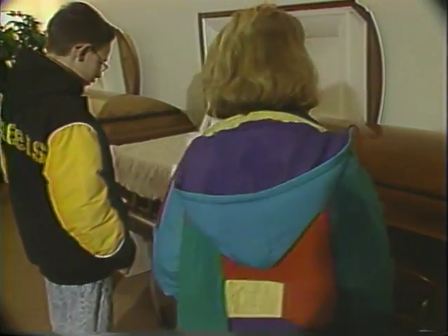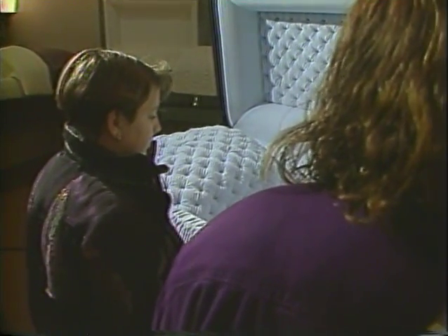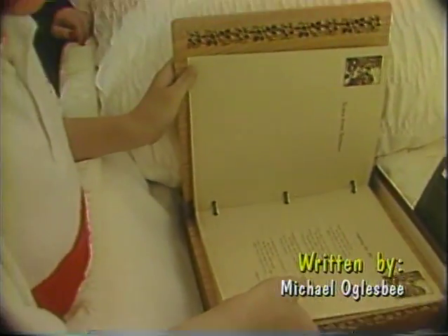Lynn, who started Hartman's Sons Funeral Home? I'm the fourth generation in Hartman's Sons Funeral Home. My great-grandfather, John Hartman, started it, passing it on to Richard Hartman, my father, and my grandfather, Jay Hartman.